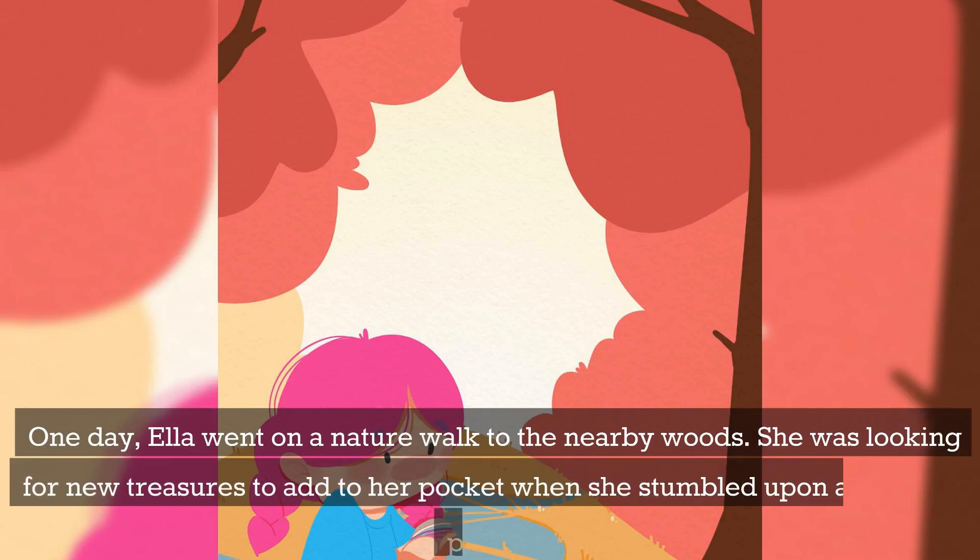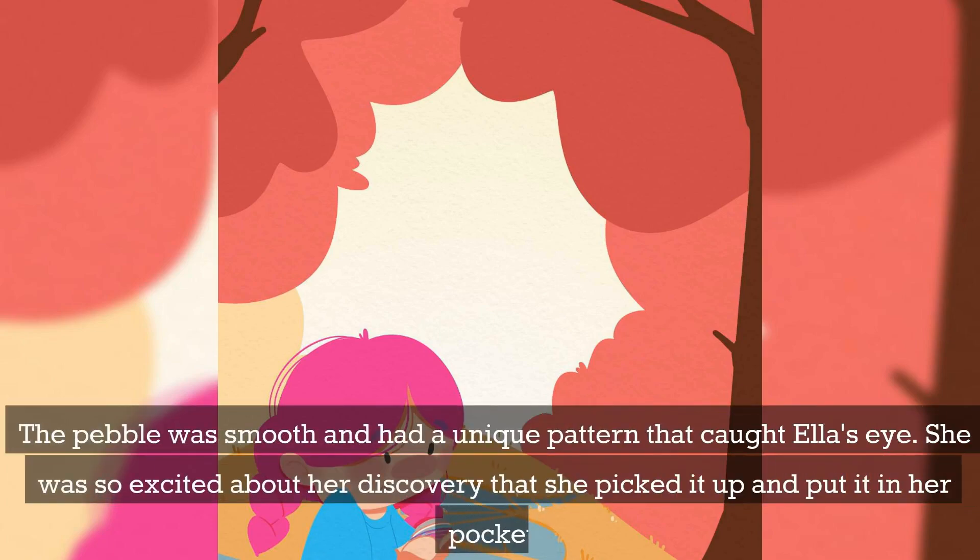One day, Ella went on a nature walk to the nearby woods. She was looking for new treasures to add to her pocket when she stumbled upon a beautiful pebble. The pebble was smooth and had a unique pattern that caught Ella's eye. She was so excited about her discovery that she picked it up and put it in her pocket.